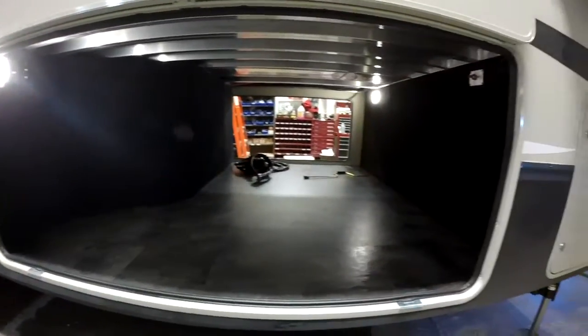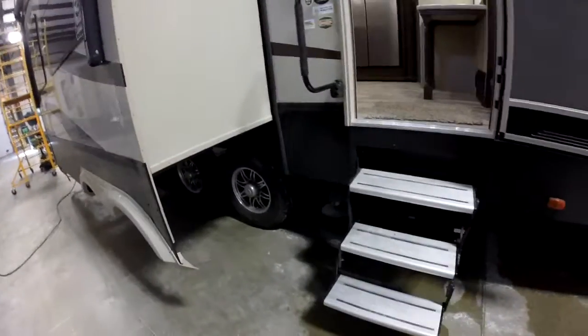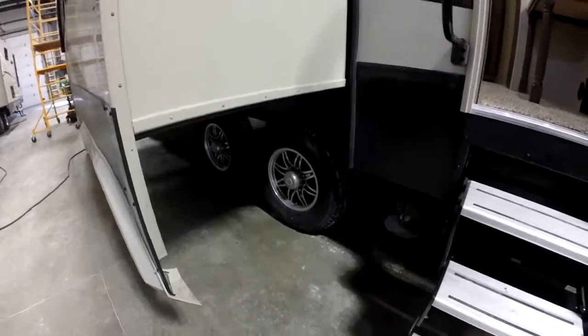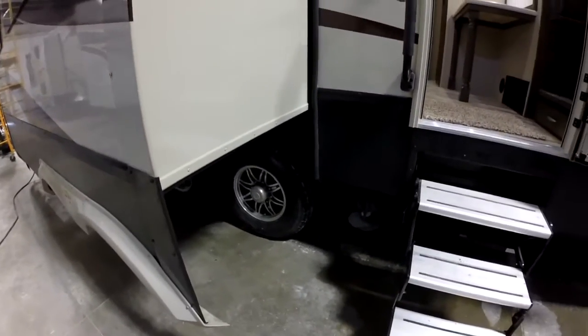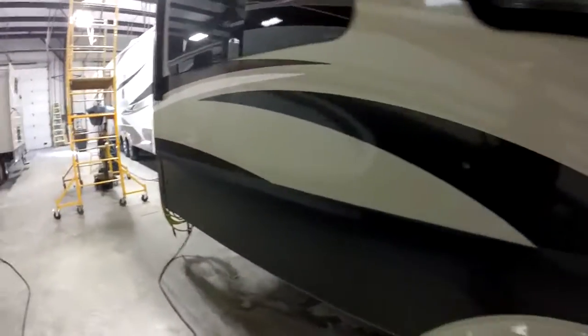In my well-educated opinion, this is probably the largest storage compartment you're going to find on the market. Of course, tread light steps. We're going to have upgraded suspension, aluminum rims, nitro fill tires, automatic leveling system, pitchable awning, and LED lights in both.